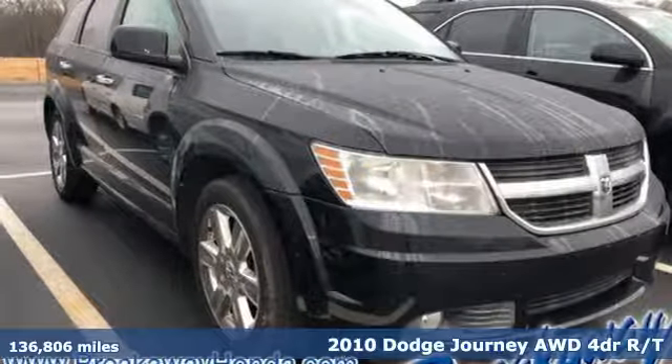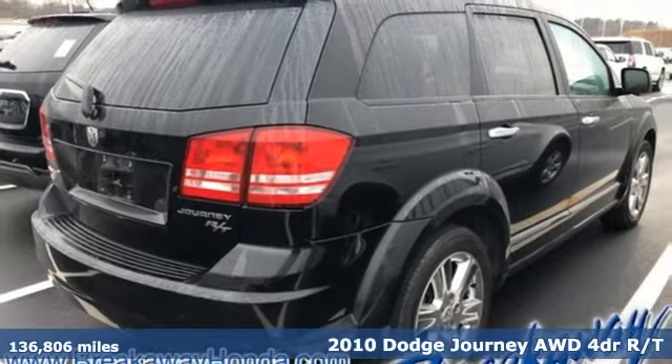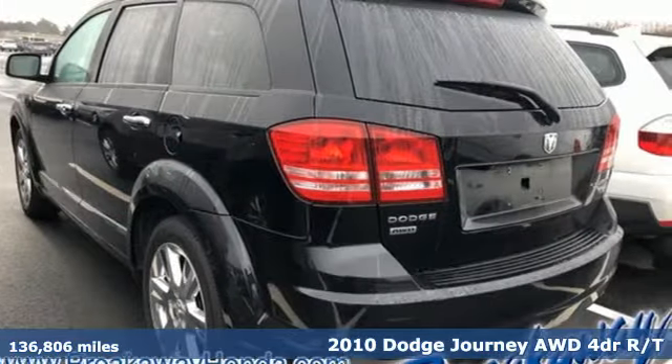It's a 2010 Dodge Journey. This burly midsize crossover offers a gratifying interior, a potent engine, and impressive fuel economy.